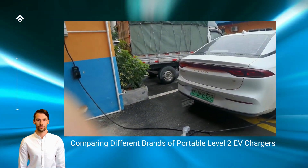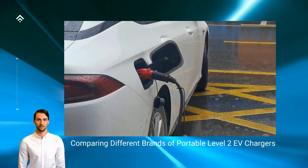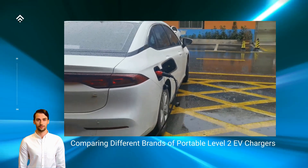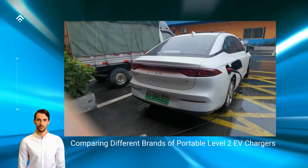Additionally, utilizing a portable charger eliminates the need for costly installations or modifications to your residential electric infrastructure. It also provides an alternative to public charging stations that may involve fees or require membership.